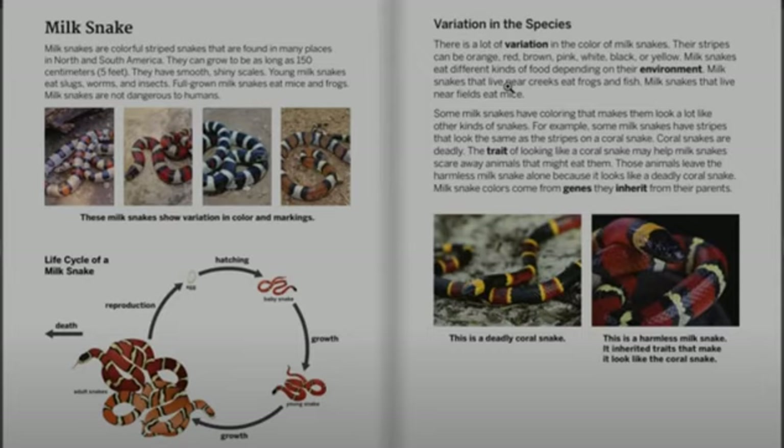Milk snake colors come from genes they inherit from their parents. This deadly coral snake is on the picture on the left. On the right, this is a harmless milk snake. It inherited traits that make it look like the coral snake.